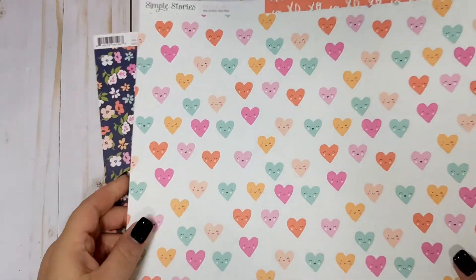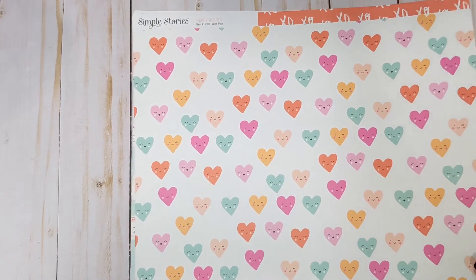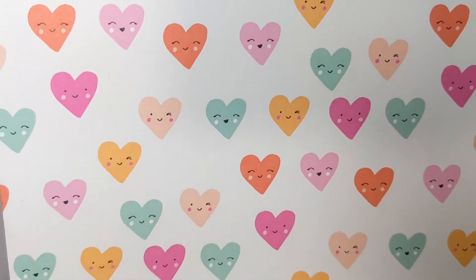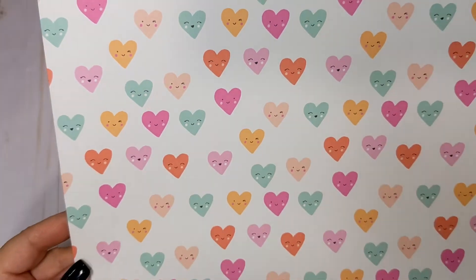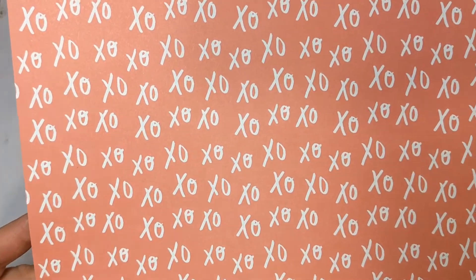This page here is very reminiscent of Crate Paper's Main Squeeze collection. So adorable — you have the little hearts, and this one is called Wink Wink. There are lots of little hearts winking and smiling. It's so adorable. And then on the back you have this really pretty peachy color with XOXO all over it.